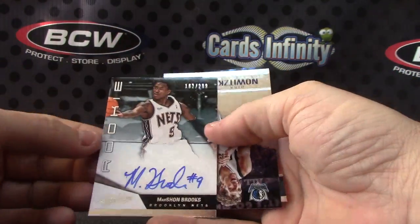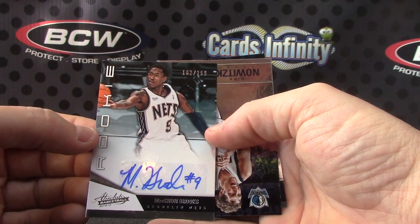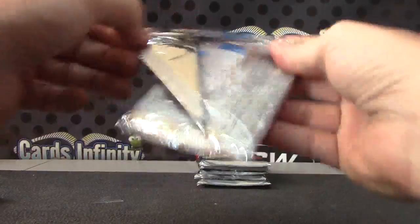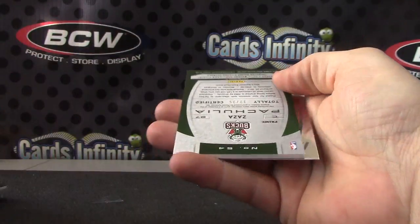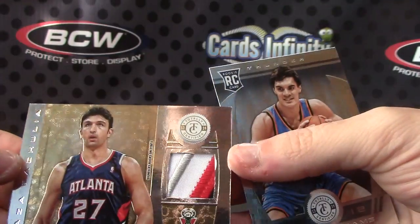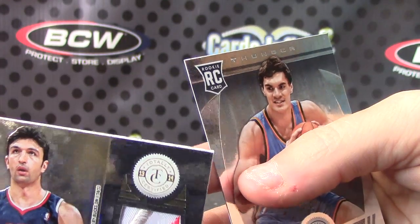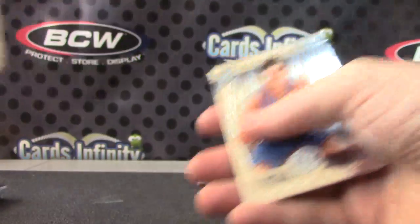And we'll end on Marshawn Brooks, 299. That's right — you gotta wait for Waiters. Waiters have to wait for Waiters, so we'll wait. Alright. Totally Certified, numbered to only 25. Zaza Pachulia — good looking patch. Gold patch. White, silver, white, red, and blue.